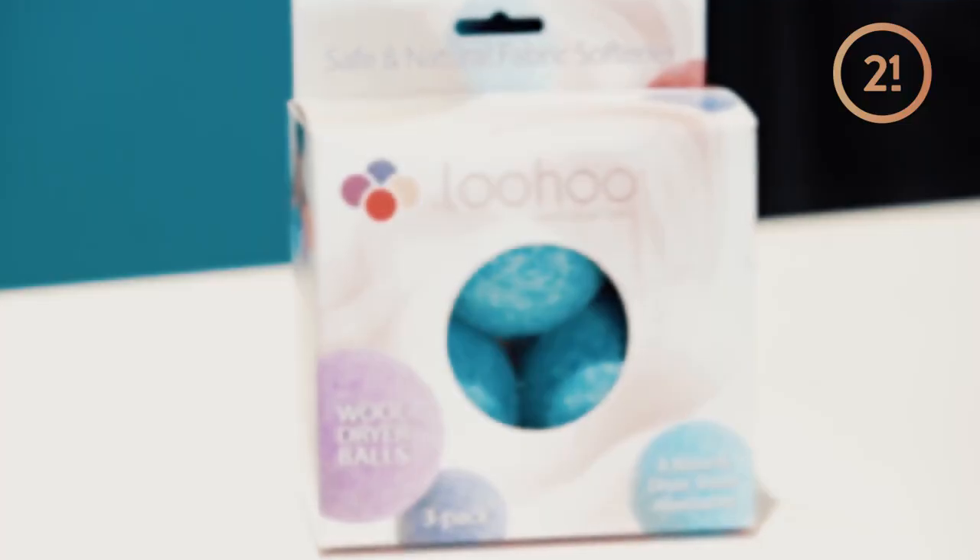So one of the first things you have to stop is your dryer sheets. You're like, but Dr. Kristen, I love my clothes to smell good — so do I. We have a solution. This is a brand that we carry on our platform called LooHoo.